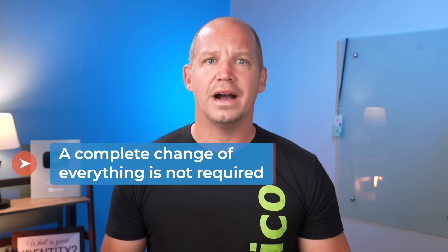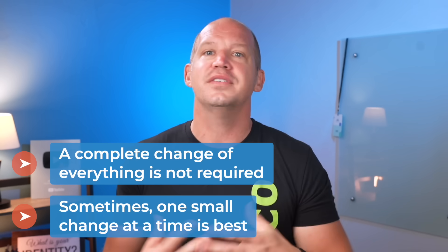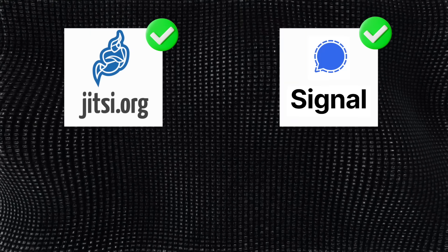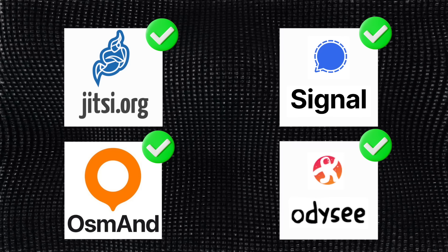Removing yourself from the gaze of big tech companies doesn't require a complete change of everything. In fact, it's sometimes best to make one small step at a time by finding private alternatives to the apps you use most often. For example, you could look into Jitsi instead of Zoom, Signal instead of Facebook Messenger, OsmAnd instead of Google Maps, or you could even watch this video on Odyssey instead of YouTube. Take little steps at a time to see what works for you.